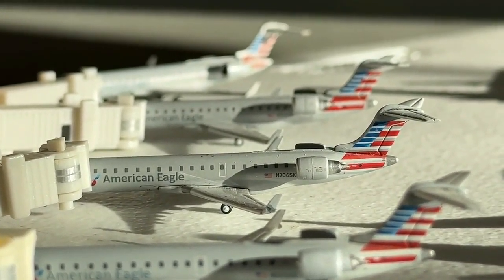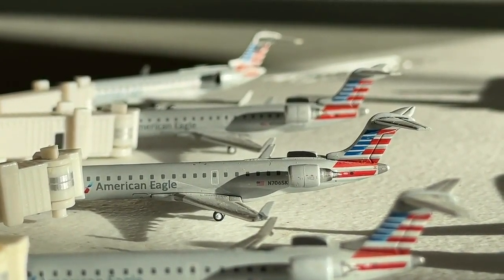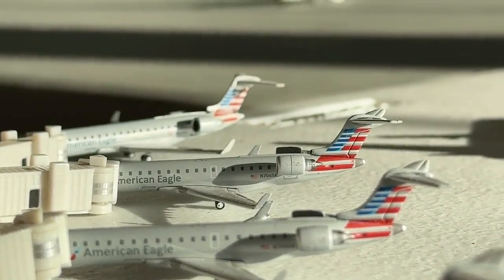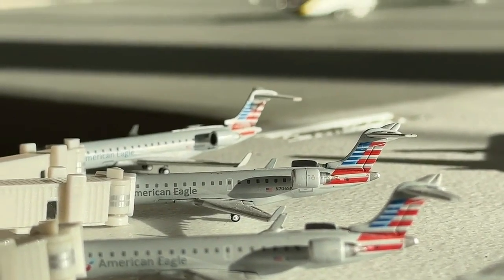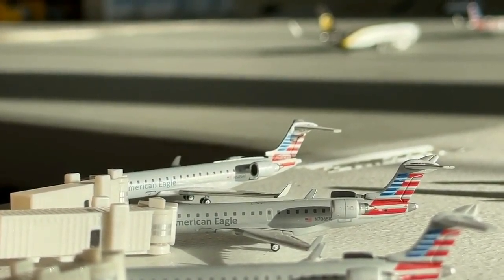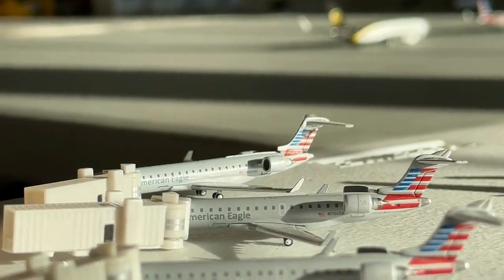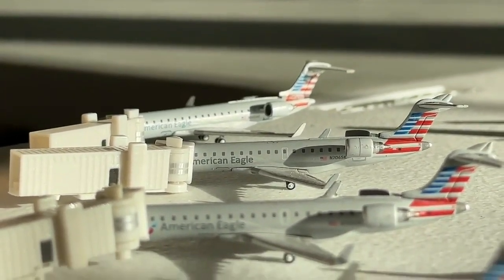This ERJ-700 is coming in from Alexandria, Louisiana, and will have continuing service back out to Monroe, Louisiana. And this ERJ-700 is currently coming in from Santa Fe and will have continuing service out to Brownsville, Texas. And the final one up on the top of the screen is coming in from Fargo and will continue today over to Yuma, Arizona. There's a bunch of routes — definitely glad to get as many as possible, and it's really cool to have them all.